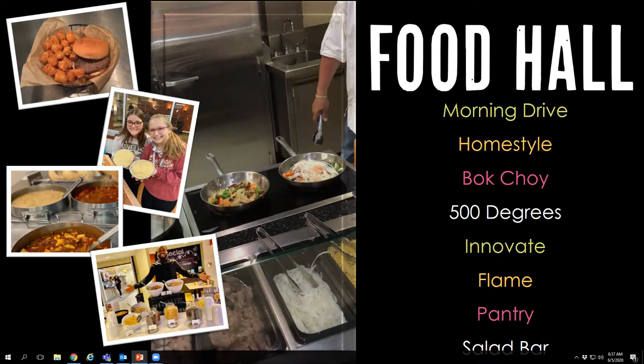Flame is our grill. Every day we offer chicken sandwiches, burgers, hot dogs, veggie burgers, black bean burgers, and a daily special such as chicken tenders, spicy chicken sandwiches, quesadillas, and Philly cheesesteak sandwiches — so you can typically always find something at Flame. Our Pantry is basically our bread and cereal section, with a variety of cereals, breads, and bagels for you to top with your choice of toppings to complement your breakfast.